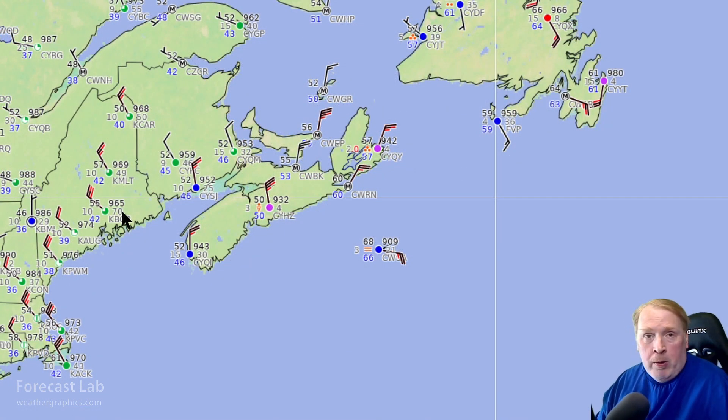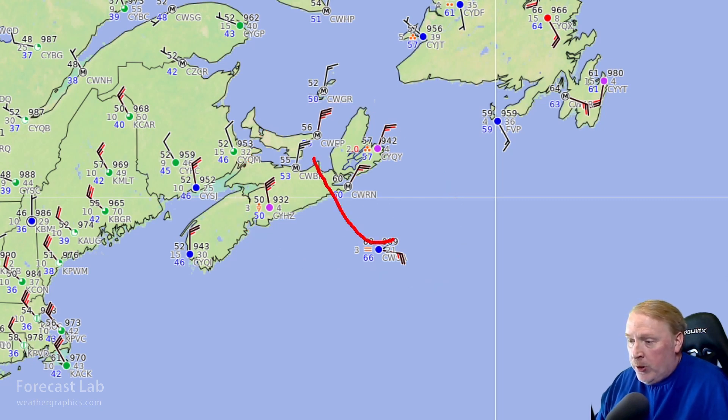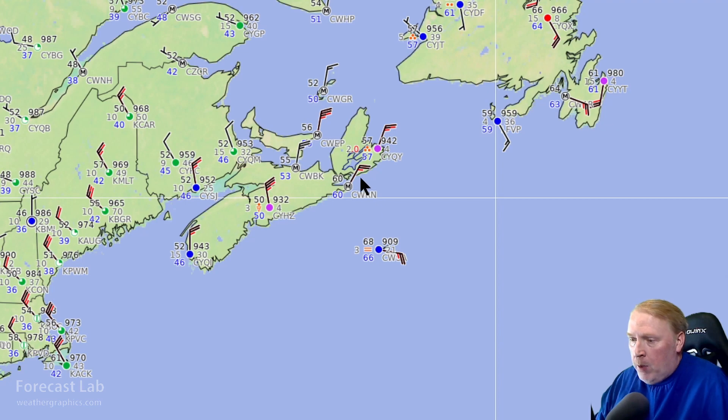A quick look at the Canadian Maritimes as nighttime falls on the area — the winds are picking up, seeing as high as 35 knots at this time, and they should come up significantly. You can follow this either through Digital Atmosphere or go to Aviation Weather Center and the METAR page to get these maps and watch the system make its way inland.